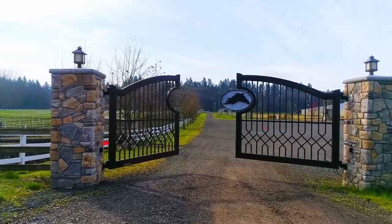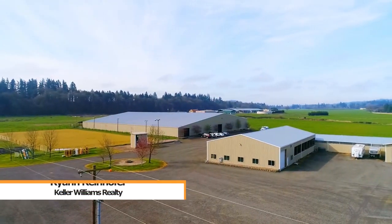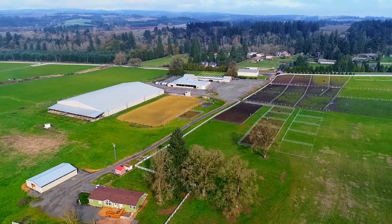Come inside and take a tour at Inara Equestrian Center. This premier Northwest facility is sure to dazzle horse lovers both near and far.